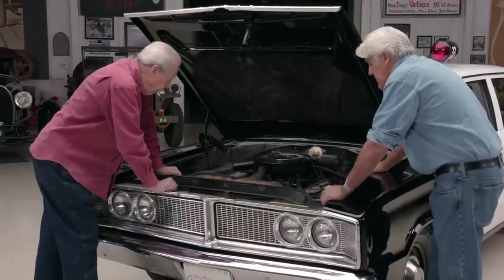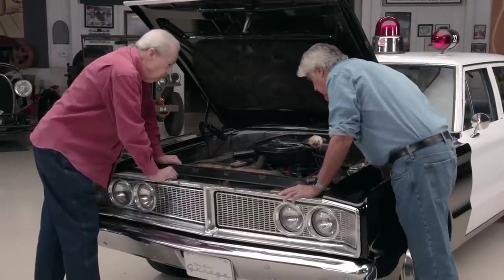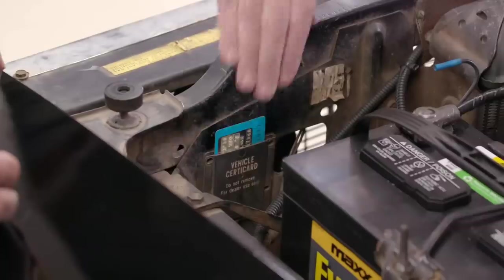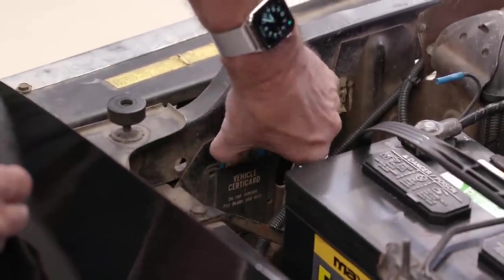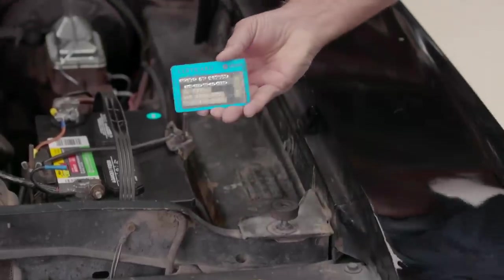I can't tell if that's the stock radiator. There's the dual master — I had to add that for safety reasons. It was a single master when you got it? Yes. So it was not mandatory yet. And here's that little warranty card — Certified Chrysler. I remember these.